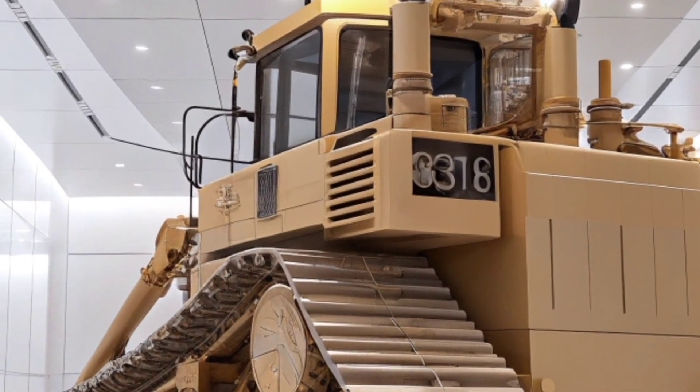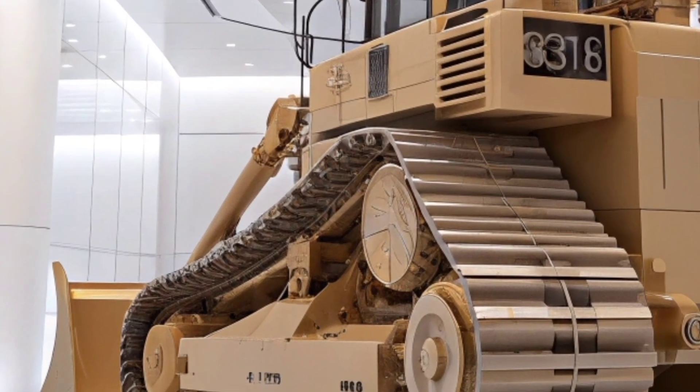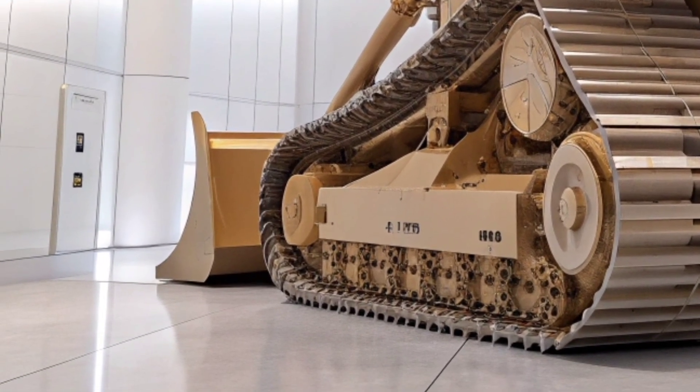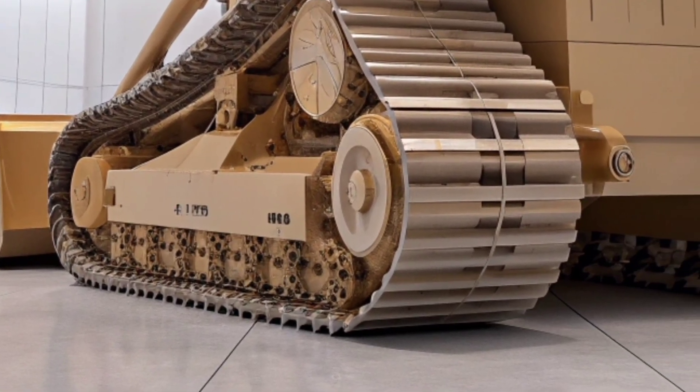These smart systems extend the life of the machine significantly. The spacious operator cabin is another highlight, designed with comfort, safety, and visibility in mind. It offers climate control, ergonomic seating, and an advanced touchscreen interface to keep the operator in total command.